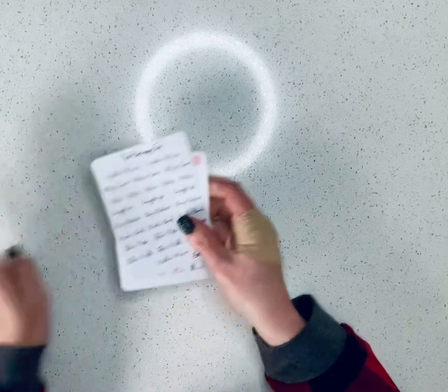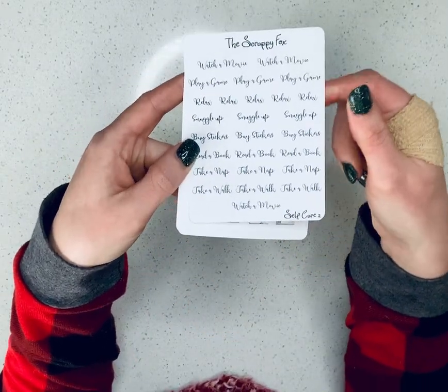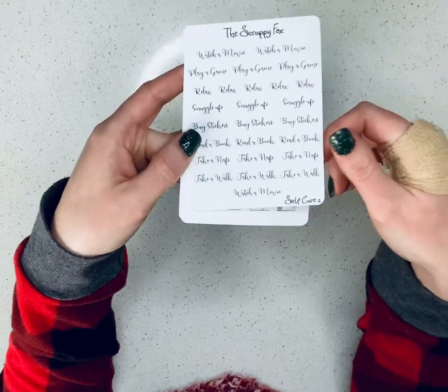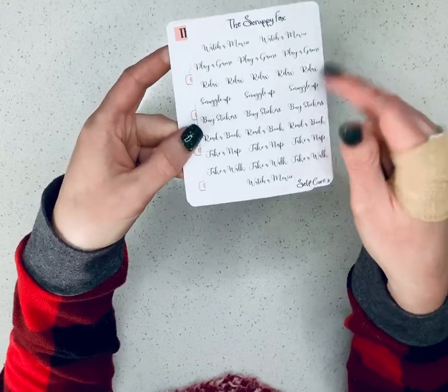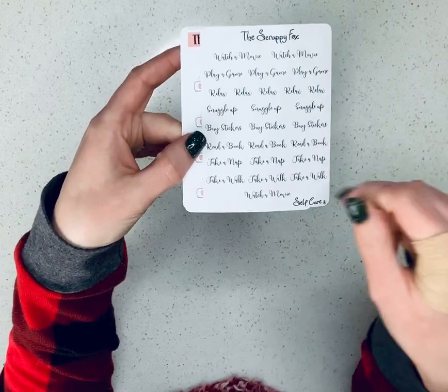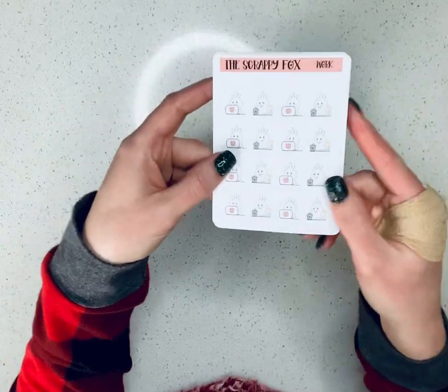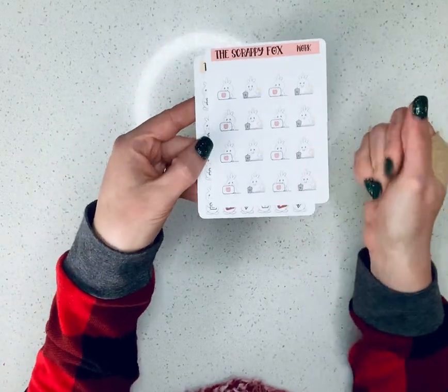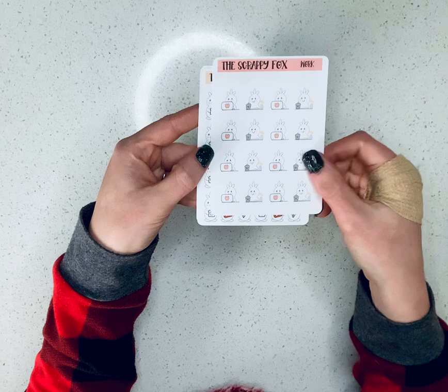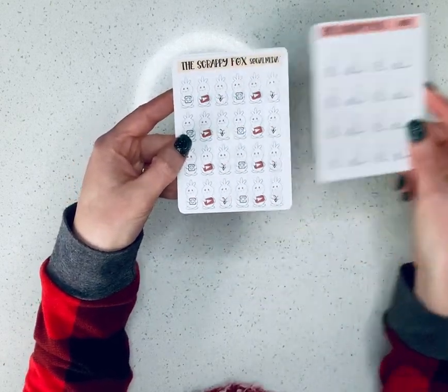So these are some self-care stickers — snuggle up, buy stickers, read a book, take a nap, take a walk, watch a movie — great things. Remember to take care of yourself. And I got the work ones since I work from home and work online. I definitely use a ton of these and will likely be getting more soon.